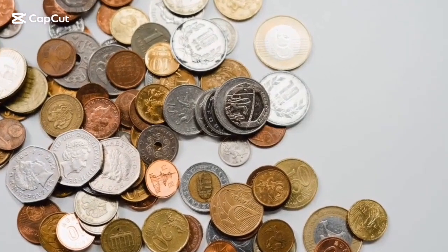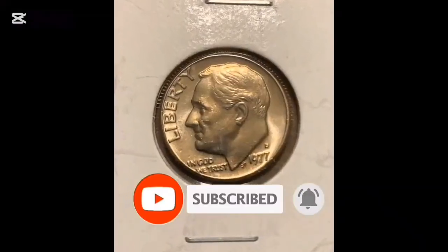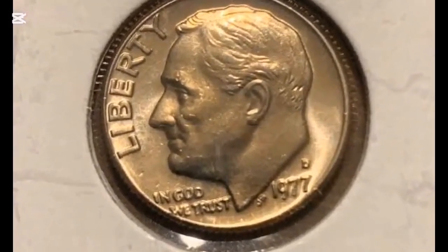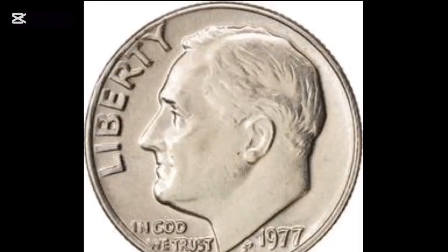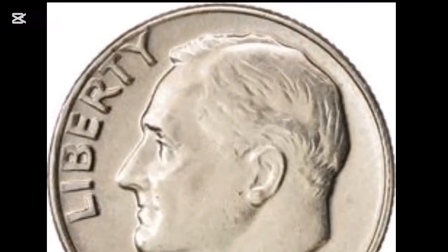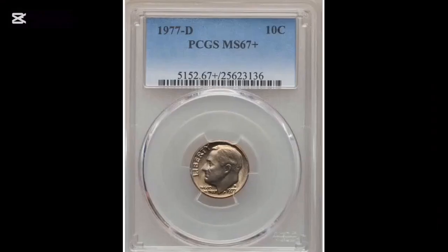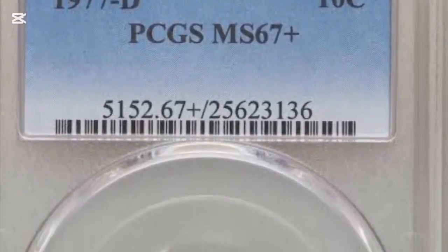These are 1977 Philadelphia samples that were heavily circulated $0.10 coins that were widely distributed. As a result, they are nowhere near meeting the criteria for full band identification. The 1977 Roosevelt Dime is a typical coin with a large mintage, just like the majority of Roosevelt Dimes. Since the United States Mint produced over 796 million dimes in 1977, they are comparatively common and simple to locate.